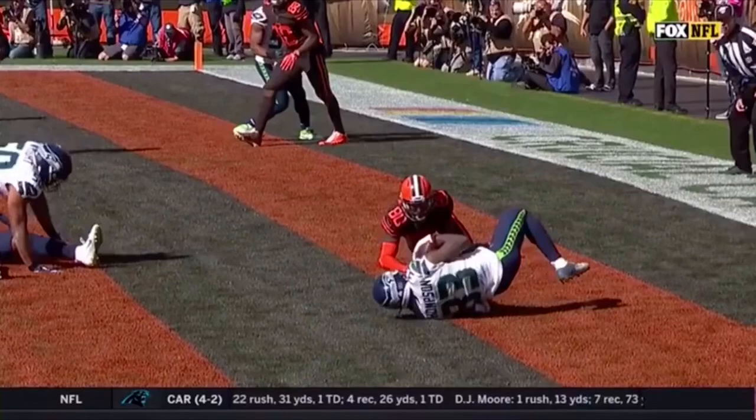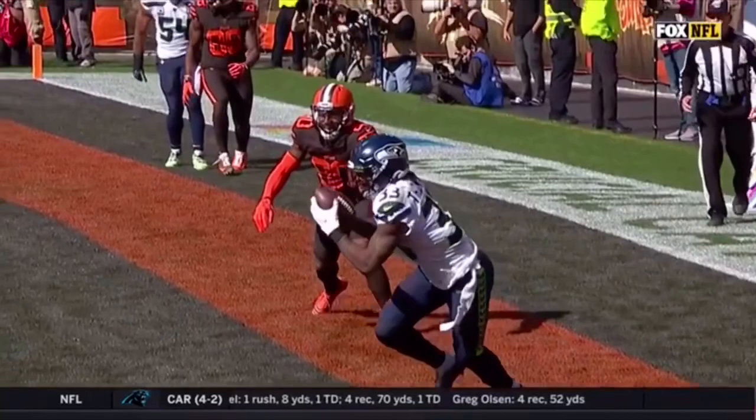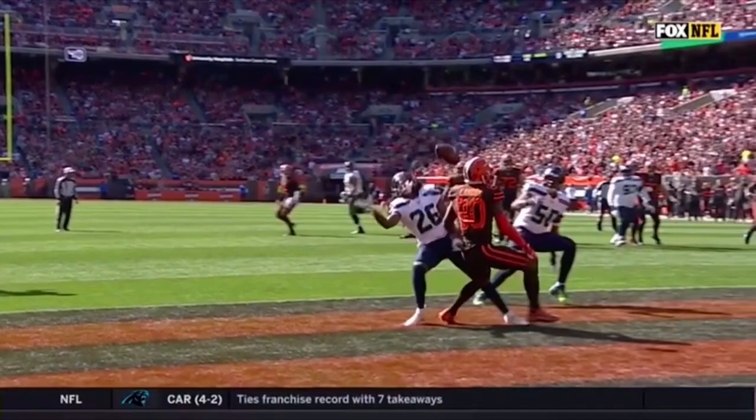Was there any contact after Tedrick Thompson made the interception and was down in the end zone? You can see Jarvis Landry get up right there and say he was down. It's right at the moment spotted at the 12-yard line.